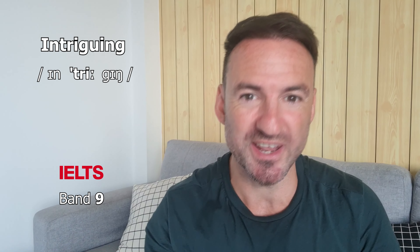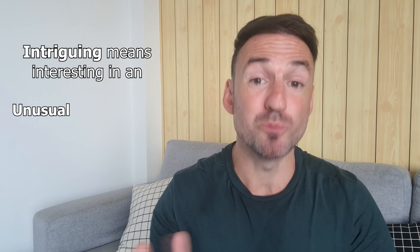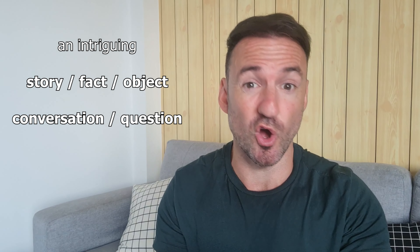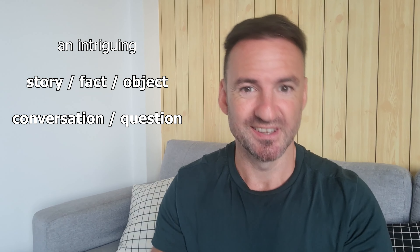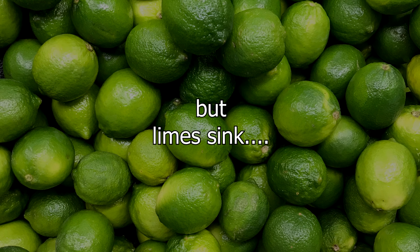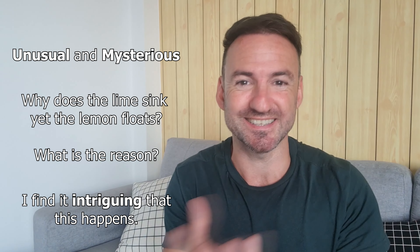The third word — this is the one I used at the beginning when I talked about the museum — is 'intriguing.' This word means interesting in an unusual or mysterious way, something that makes you think. It works very well for stories, facts, objects, conversations, and questions. I've got an intriguing fact for you: lemons float but limes actually sink. That's quite intriguing because it's unusual and mysterious — why does the lime sink and the lemon float? Maybe you want to go and Google it, because it's quite intriguing. That's the feeling of this word — that's why I said 'an intriguing artifact': it makes you think, hmm, what's this all about?